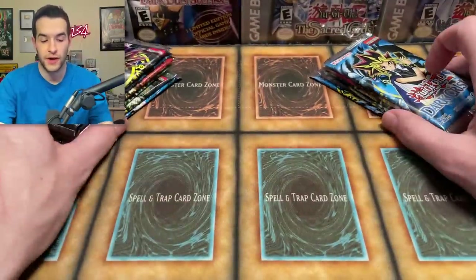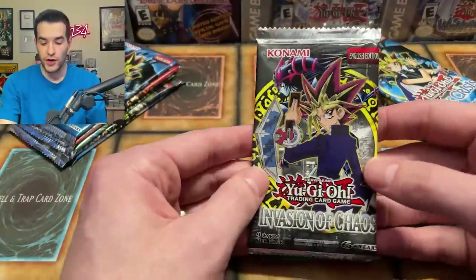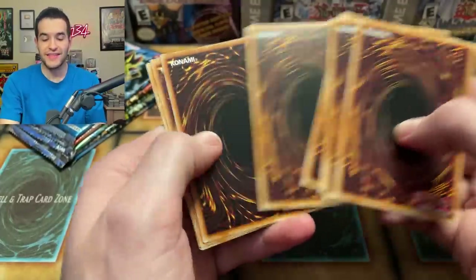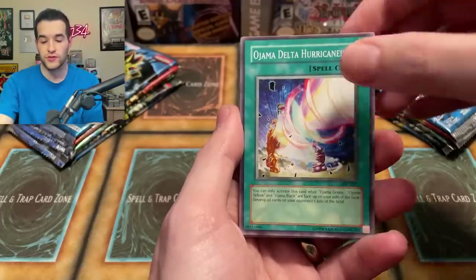There is actually a misconception I wanted to mention: these are not the first six sets in Yu-Gi-Oh. The first four are LOB, MRD, MRL, and Pharaoh's Servant — then they skip a couple. They skip Legacy of Darkness, Labyrinth of Nightmare, Pharaonic Guardian, and Magician's Force, then go to Dark Crisis, and then IOC. So they skip several sets there.